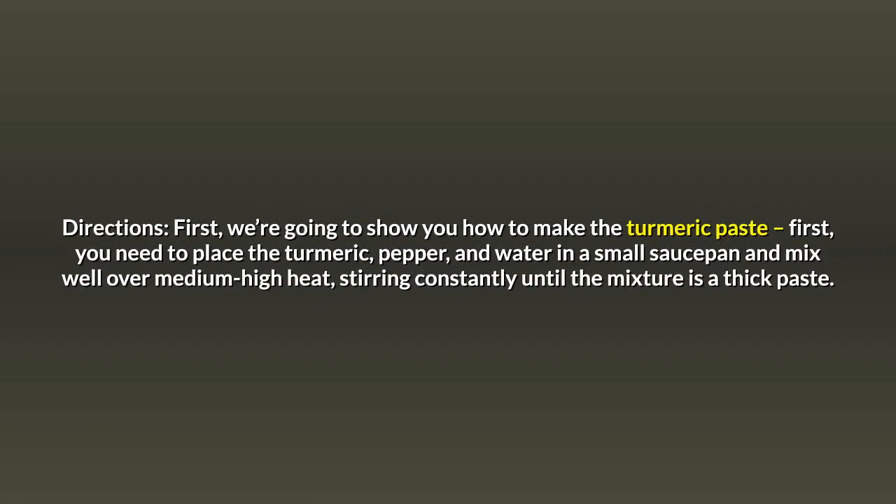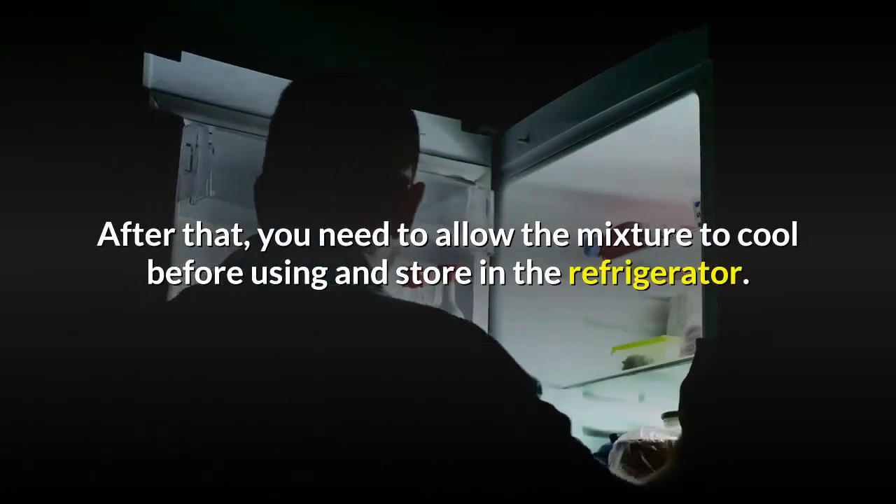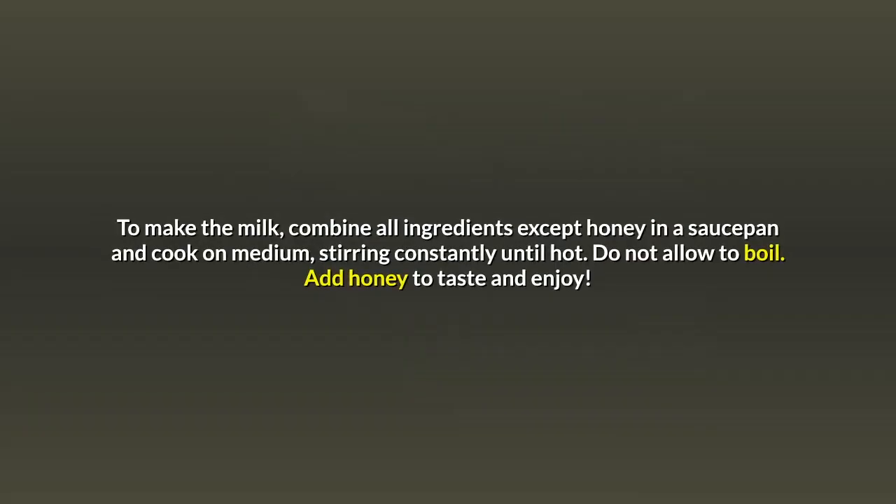First, we're going to show you how to make the turmeric paste. Place the turmeric, pepper, and water in a small saucepan and mix well over medium-high heat, stirring constantly until the mixture is a thick paste. Allow the mixture to cool before using and store in the refrigerator. To make the milk, combine all ingredients except honey in a saucepan and cook on medium, stirring constantly until hot. Do not allow to boil. Add honey to taste and enjoy.